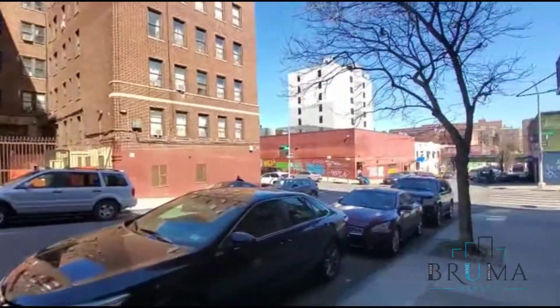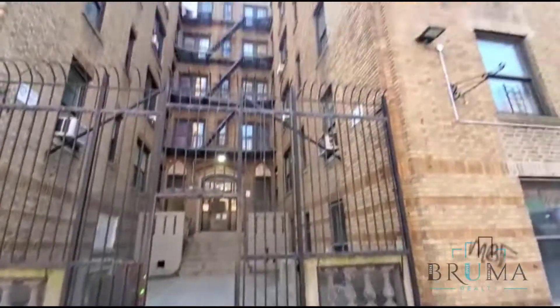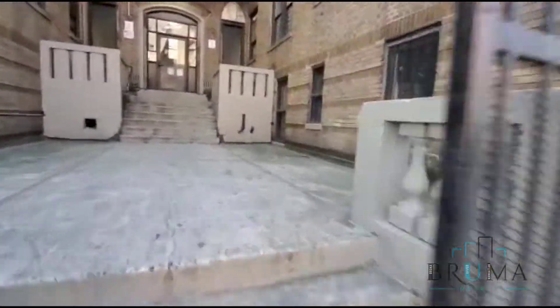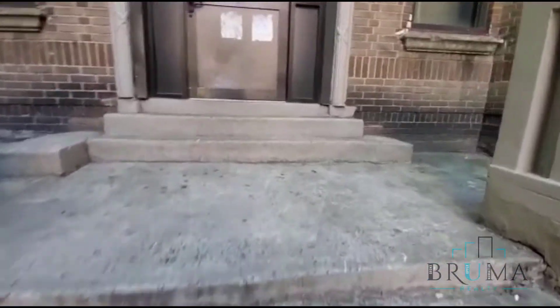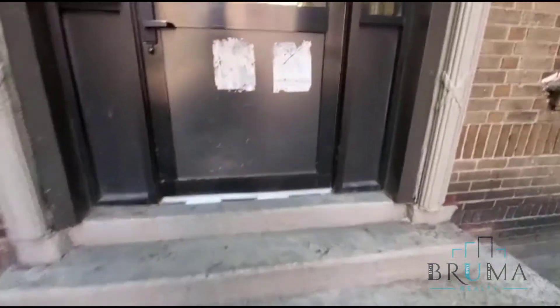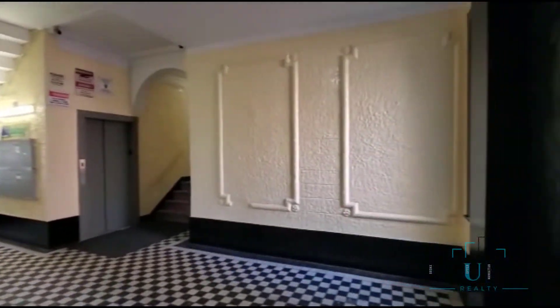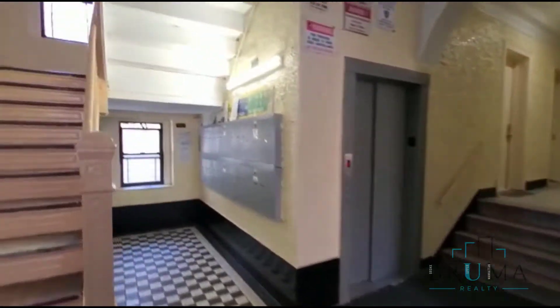Welcome to 30 West 181st Street, right here at the corner of Davidson and 181st. This is the entrance of the building. We have a new intercom system, we have a new elevator in this building, and the mail area right here.